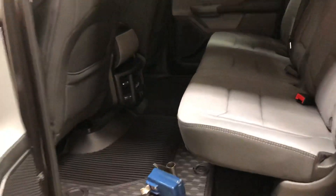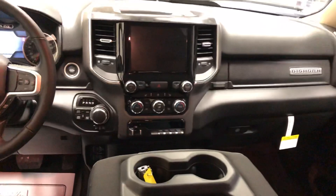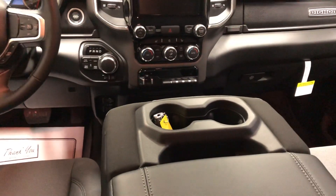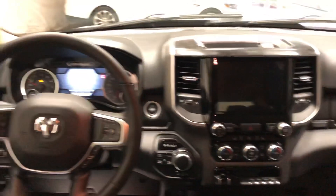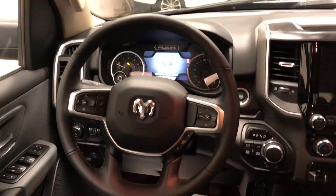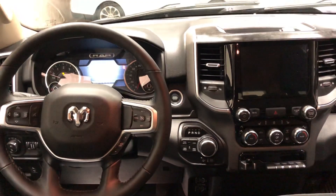This has got the all-weather floor mats in it. These back seats do flip up. The center console will flip up into a seat so you can put three in the front. You've got the big screen there, Bluetooth audio. The shift dial is a turn knob and push button to start.